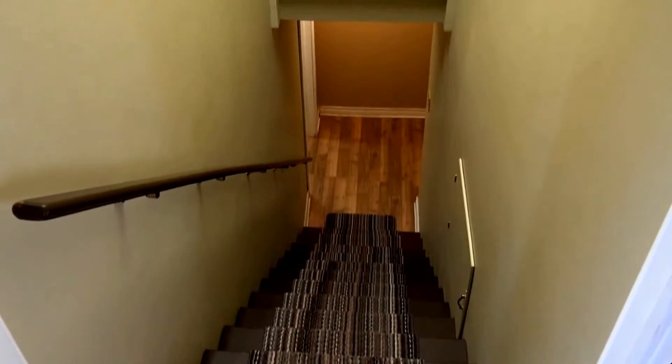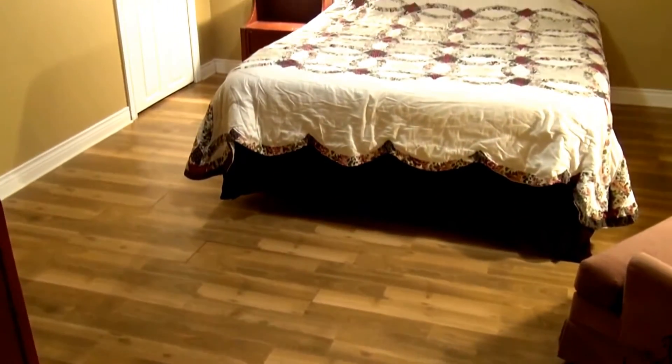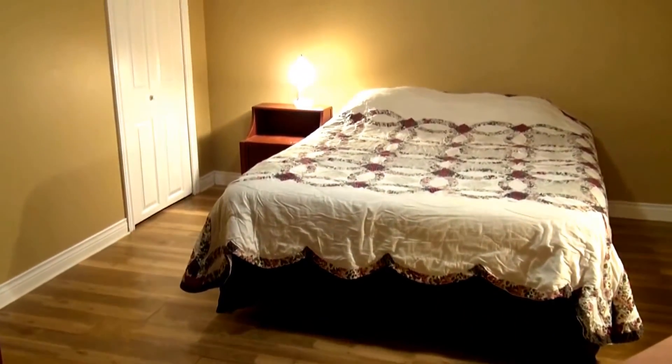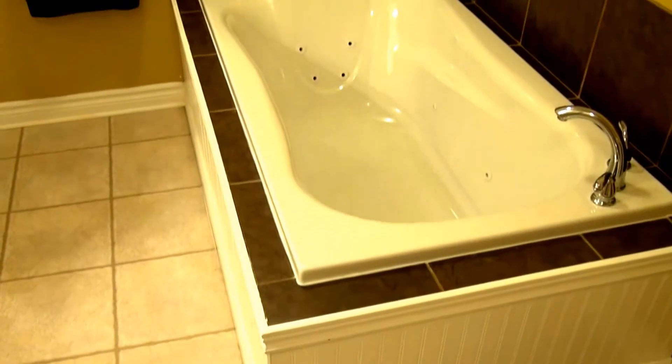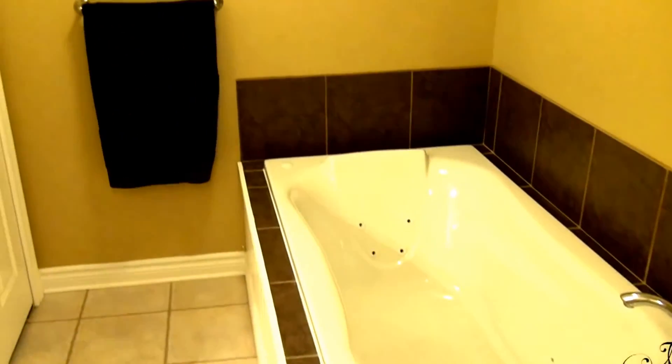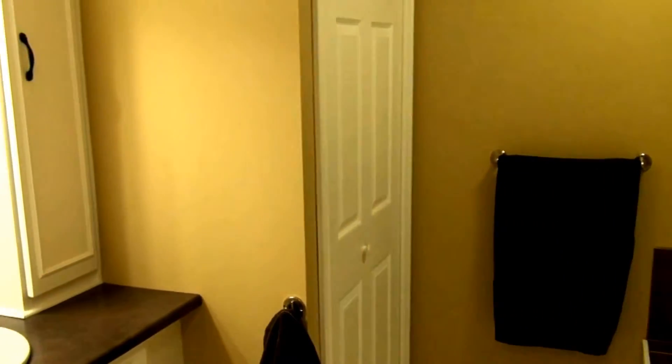Next we're off to the basement. In the basement we have two bedrooms; this is one of them — the other we're not going to show because it's being used as a storage room. Across the hall is a bathroom complete with toilet and jacuzzi tub. We've got a closet there, a single sink with more cabinetry, and then behind this door we have a stand-up shower.